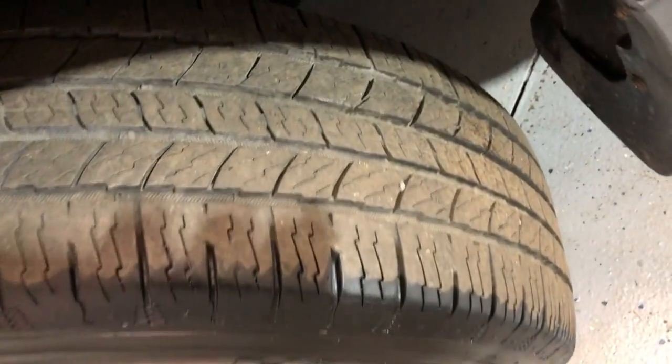As I said, beautiful tires — all matching, all around, with lots of tread left.